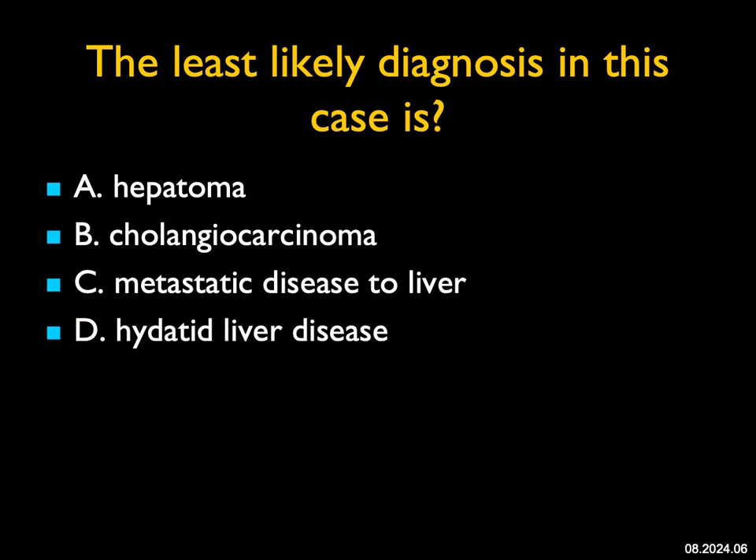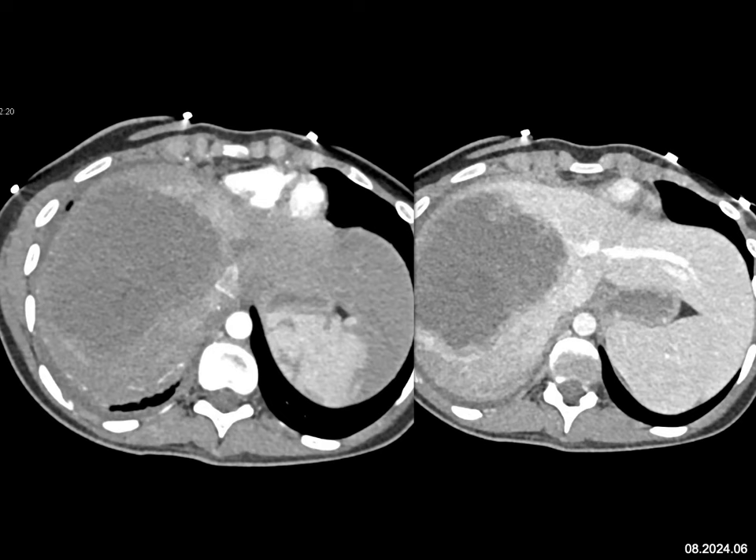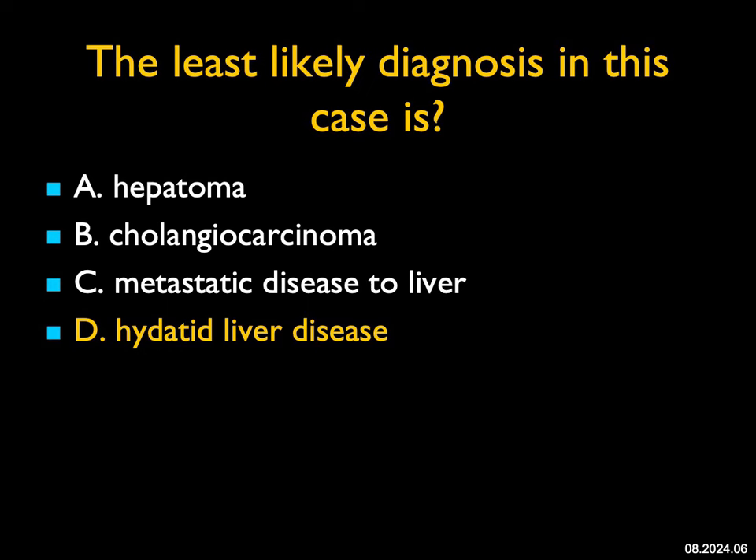The least likely diagnosis in this case: arterial and venous phase imaging shows a large mass with some vascularity at the edge. The mass is solid but low attenuation, it's solitary, and there might be some textural changes in the liver. Hepatoma is a possibility, though when I don't see vascularity, I tend to think about cholangiocarcinoma — and in fact, this was a primary cholangiocarcinoma. You can see metastatic disease from colon cancer or lung cancer; they're often multiple, but can be solitary and large. What this is not is hydatid liver disease — hydatid disease is cystic, has daughter cysts and septations, and doesn't have this appearance. So the least likely diagnosis is hydatid liver disease.